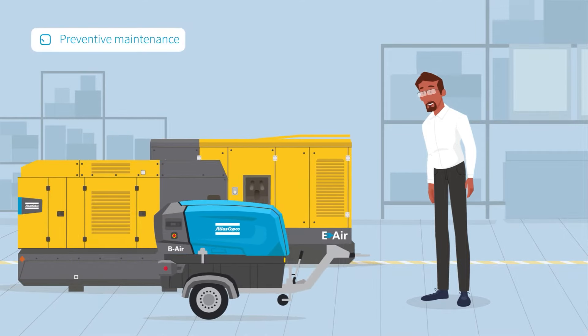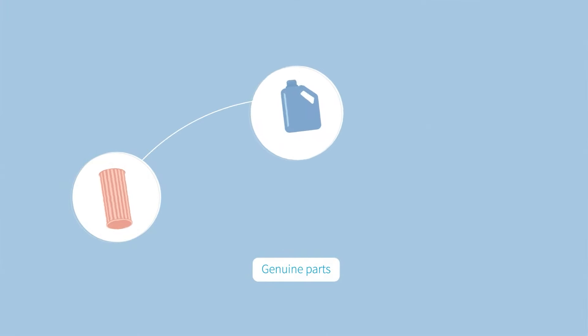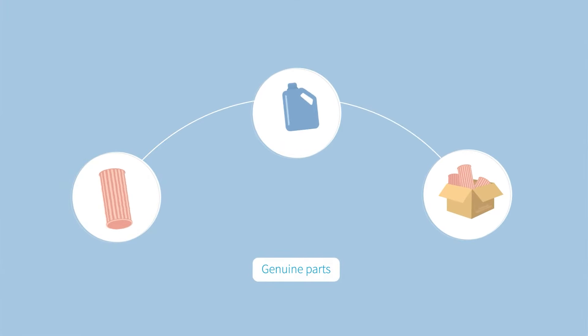Securing preventive maintenance optimizes your machine's reliability. Using original Atlas Copco parts, filters and lubricants maximizes efficiency and extends your machine's lifespan.